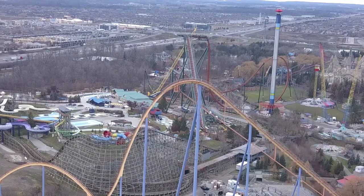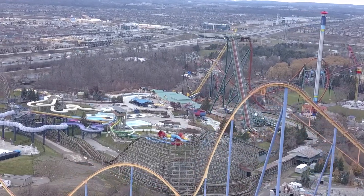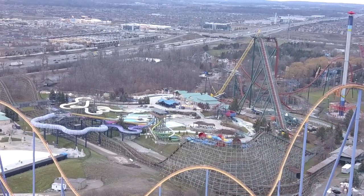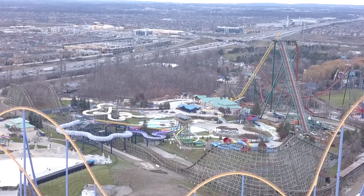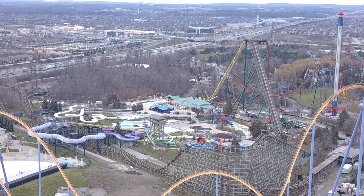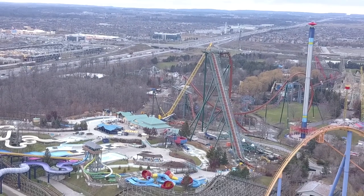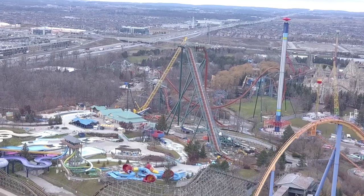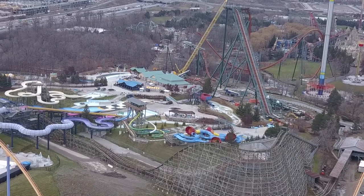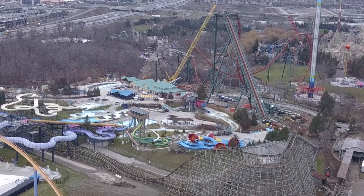Just to go over it quickly: the vertical loop pieces are sitting in the storage lot on flatbeds and will probably be brought in tomorrow. The zero-G roll pieces are all connected together and will be installed all at once — from that almost-inverted piece all the way to the support beams. That's a lot of pieces, which is why you see that second crane down there next to the yellow crane, folded up.